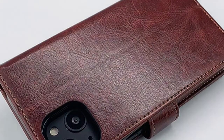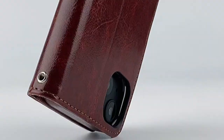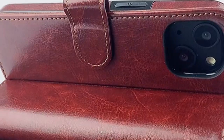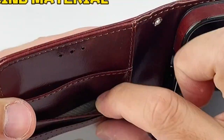The iPhone 13's sleek design and powerful features deserve a case that complements its style and functionality. Welcome to All Cases. In this video we are going to talk about the iPhone 13 wallet cases you can buy. A wallet case offers a convenient solution for carrying your essentials while protecting your phone.